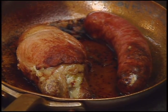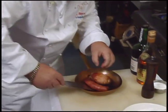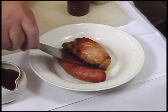The quail and sausage are done in about half an hour. The fat is drained and mushrooms are added to the pan.